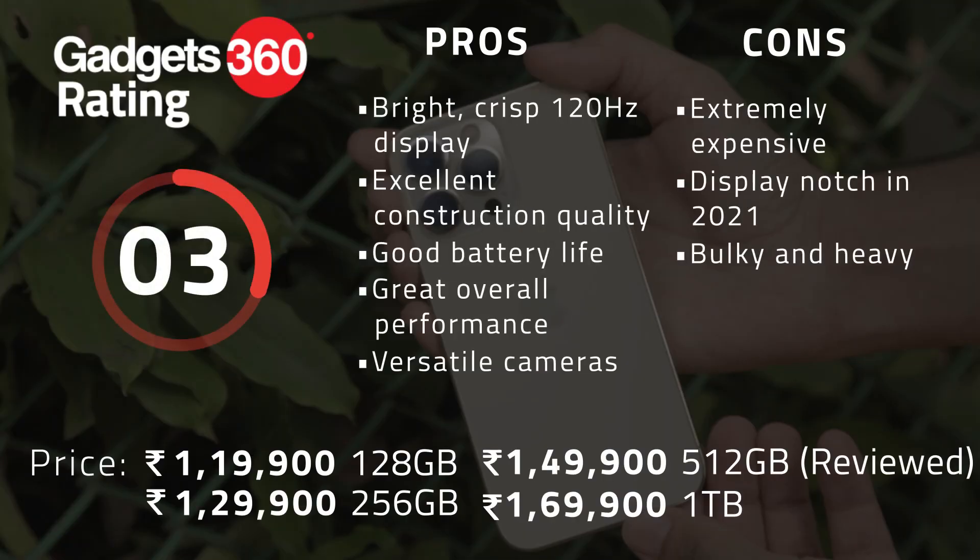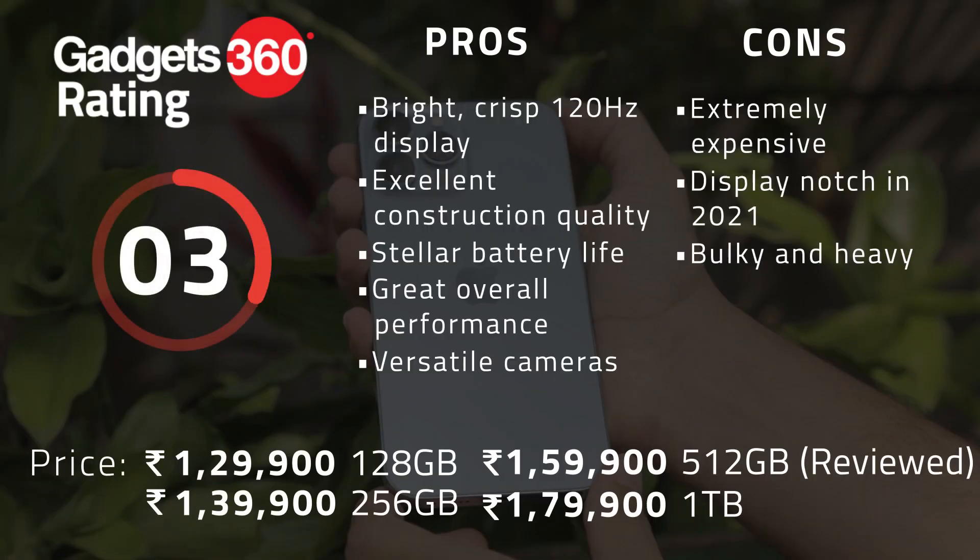The front cameras on the iPhone 13 Pro and Pro Max are perfectly serviceable but nothing special for this price level — they deliver crisp shots in the daytime and acceptable detail at night. That said, the superior camera sensors, along with ProRAW and ProRes support, telephoto and macro capabilities, and the LiDAR scanner could make them seem like great value for content creators.